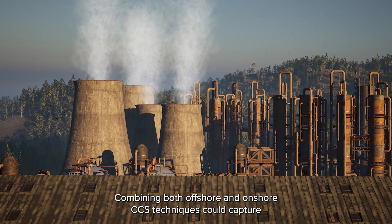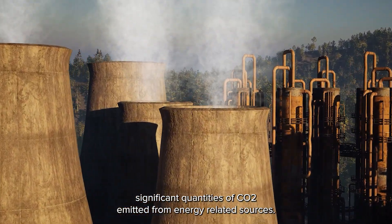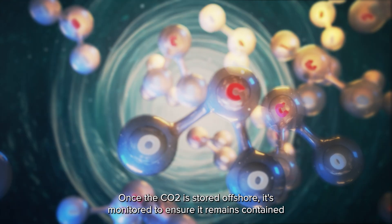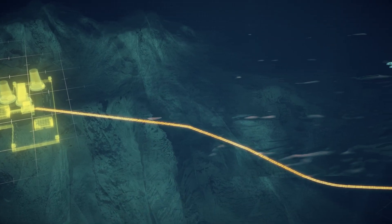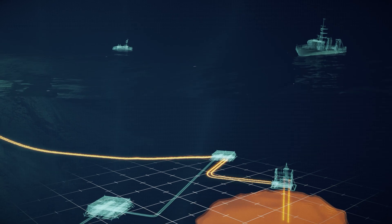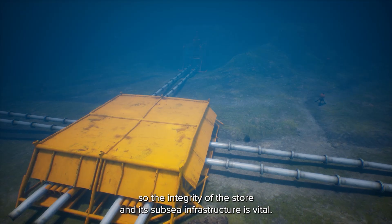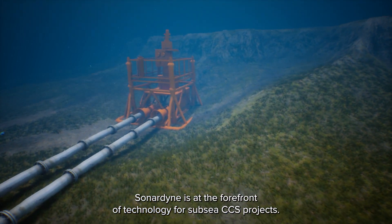Combining both offshore and onshore CCS techniques could capture significant quantities of CO2 emitted from energy-related sources. Once the CO2 is stored offshore, it's monitored to ensure it remains contained, with no adverse changes to the surrounding seabed shape or seawater conditions. Research shows that even relatively small CO2 releases can damage marine habitat, so the integrity of the store and its subsea infrastructure is vital. Sonardyne is at the forefront of technology for subsea CCS projects.